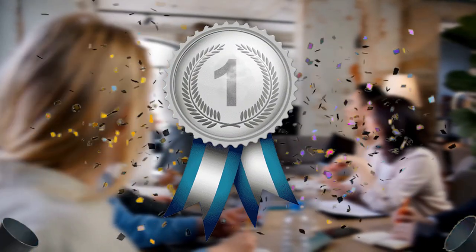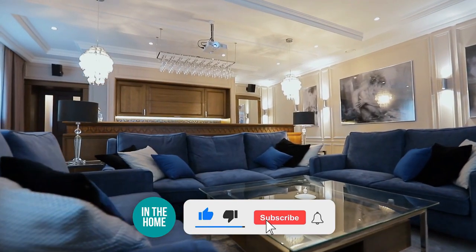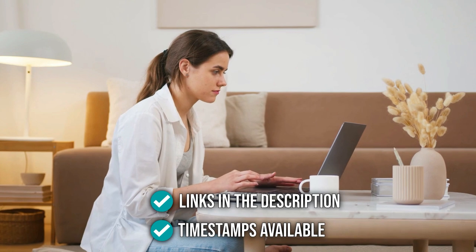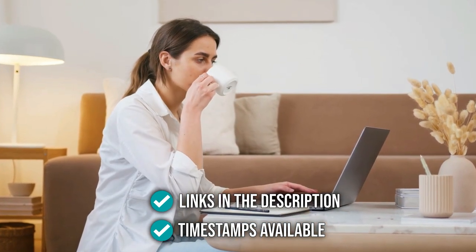We do suggest you stick around until the end to see who wins the number one position in our list. Before we begin, be sure to like the video and subscribe to stay with us in the home, especially if you are interested in more informational list-related content just like this one. Remember, you can find the options to our list in the description down below as well as timestamps to help you navigate through the video.